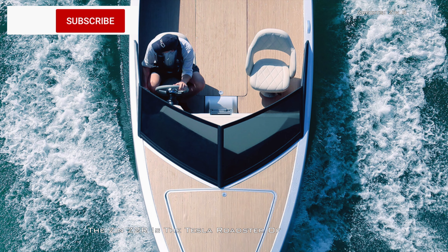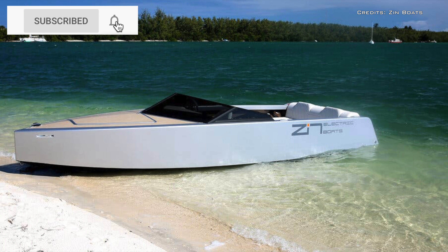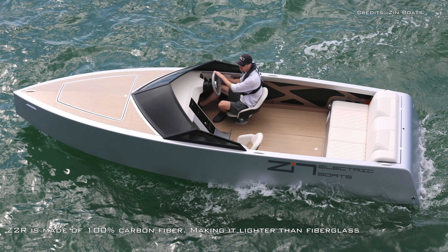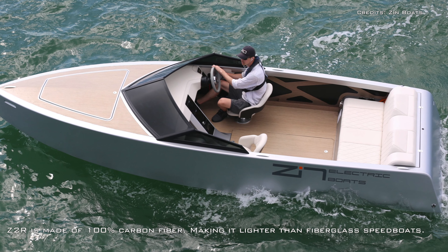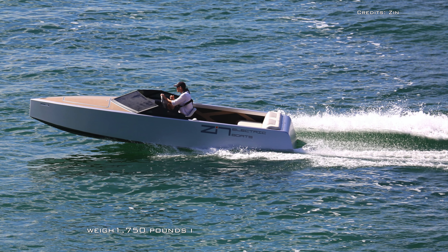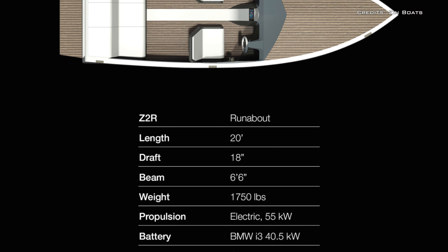The Zyn Z-2R is the Tesla Roadster of speedboats. Unlike traditional watercraft, the Z-2R is made of 100% carbon fiber, making it lighter than fiberglass speedboats. The Z-2R weighs 1,750 pounds including batteries and motor.